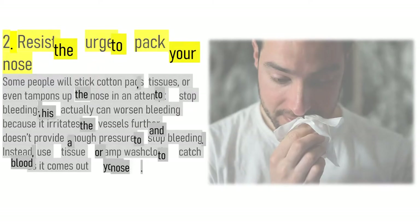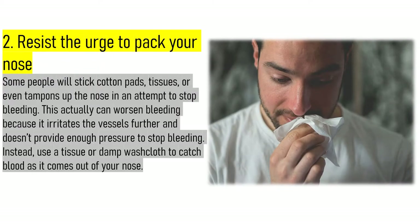2. Resist the urge to pack your nose. Some people will stick cotton pads, tissues, or even tampons up the nose in an attempt to stop bleeding. This actually can worsen bleeding because it irritates the vessels further and doesn't provide enough pressure to stop bleeding. Instead, use a tissue or damp washcloth to catch blood as it comes out of your nose.